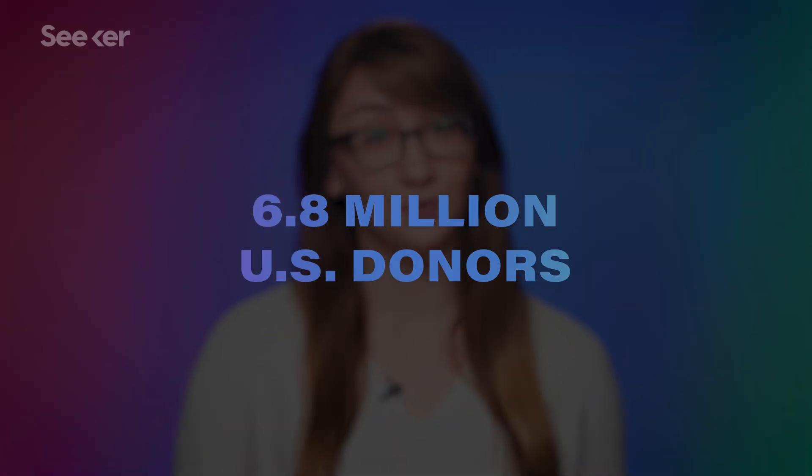Which is why very altruistic people in the world donate blood. Some 6.8 million people in the US alone donate every year. But where does all this blood go after it leaves your body? Does it go to the patient down the street? How about another city?